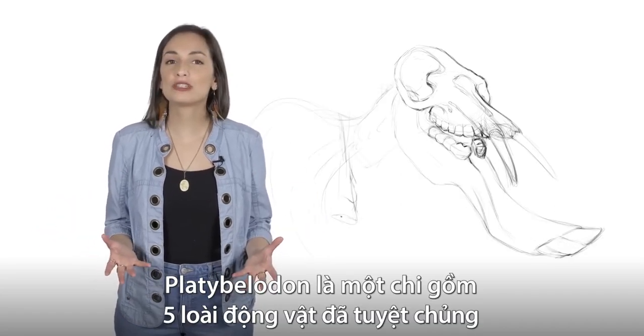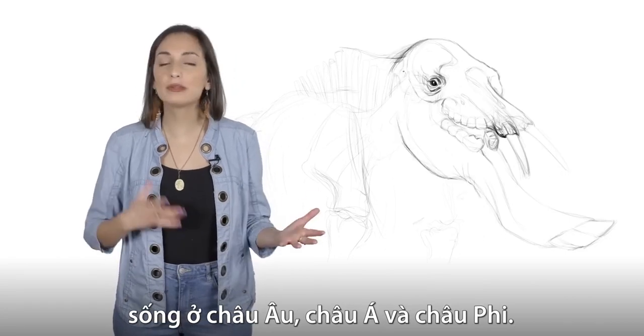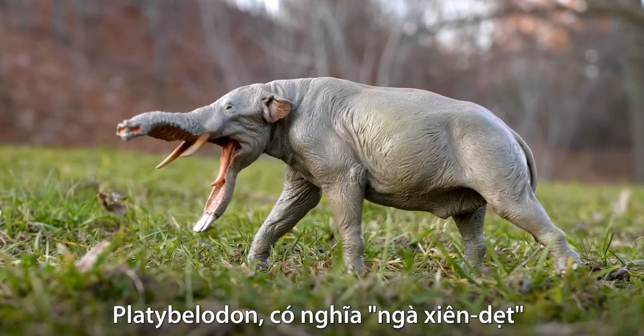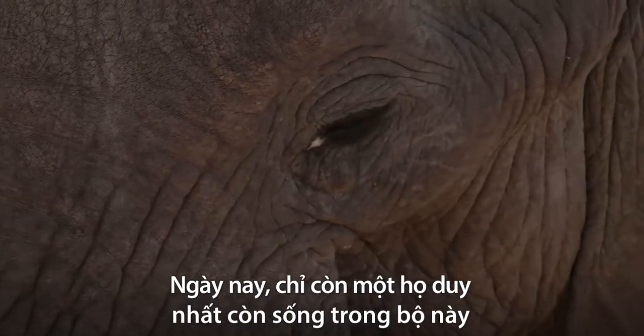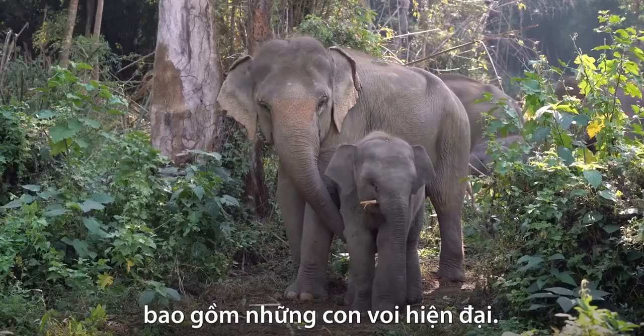Platybellodon was a genus of likely five species of extinct animals that lived across Europe, Asia, and Africa. Platybellodon, which loosely means flat-tusked, was a member of the order Proboscidia. The only surviving family of Proboscidia is Elephantidae, which encompasses our modern elephants.